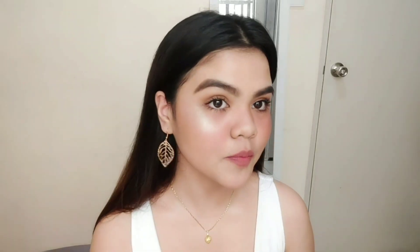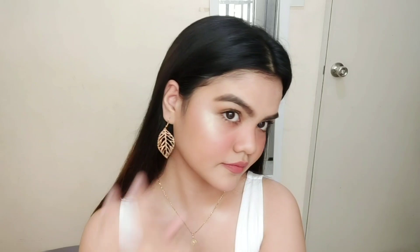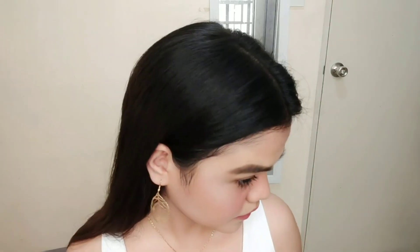Isa pa lang yun, pero okay na. First time ko gumamit ng liquid highlighter — lagi lang ang ginagamit ko is powder highlighter, mas doon ako sanay. Never pa talaga ako nakagamit ng liquid highlighter. So first time ko ito. Ang ganda niya. Lalo na kung mag-picture-picture ka. Ayan na yung second layer.